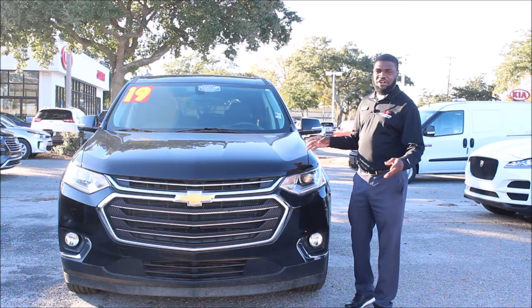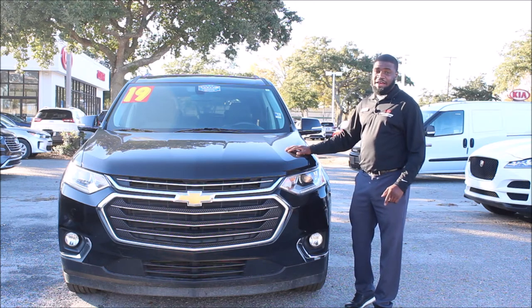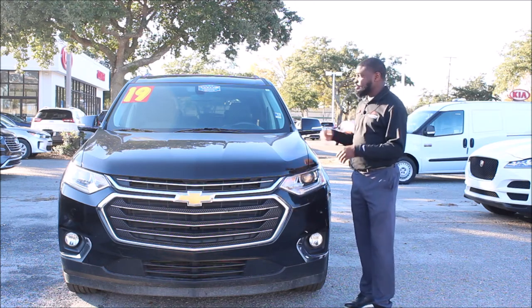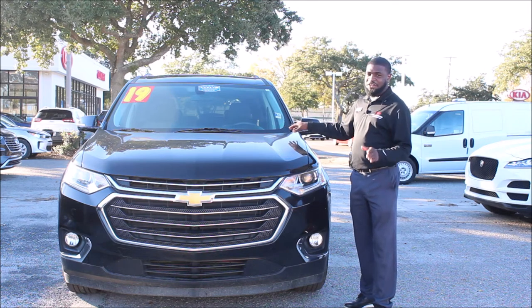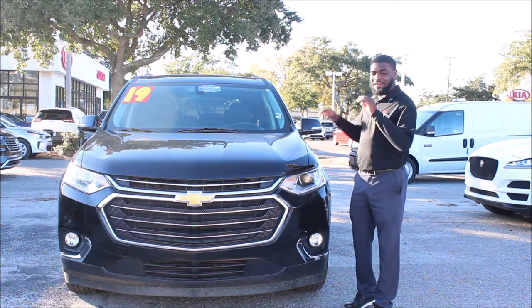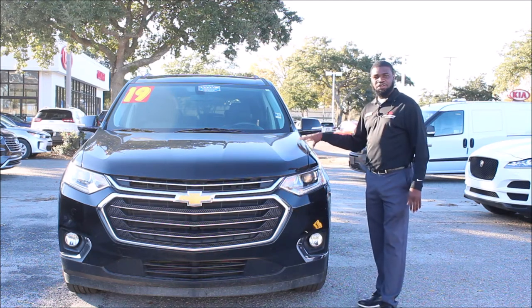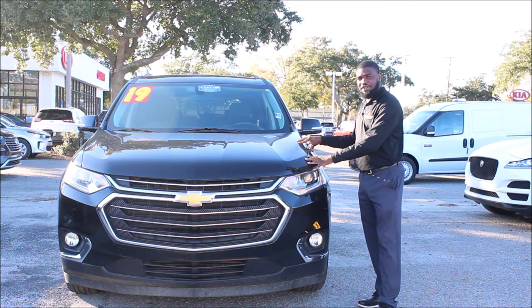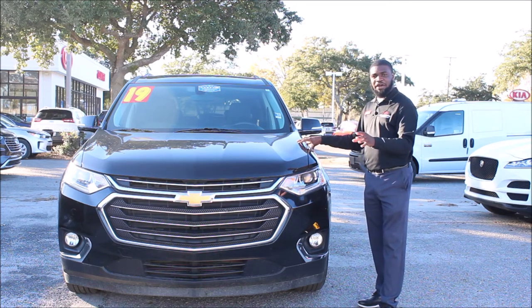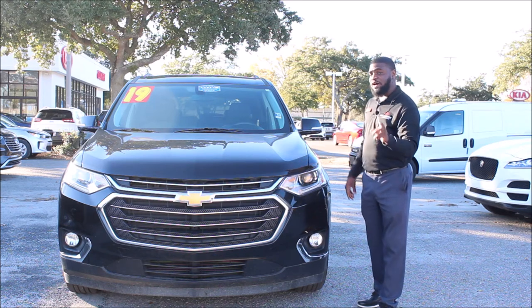Tony here from Kia Country of Charleston. We are having our year-end sales event, and this week we're going to do this 2019 Chevrolet Traverse. This vehicle is ready to go — it's a one owner with only 37,000 miles on it, and it's priced better than similar ones out there with the same mileage in the 200-mile radius.